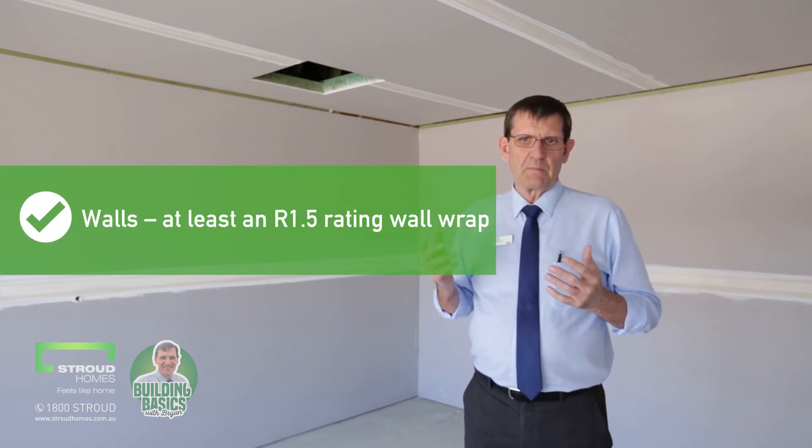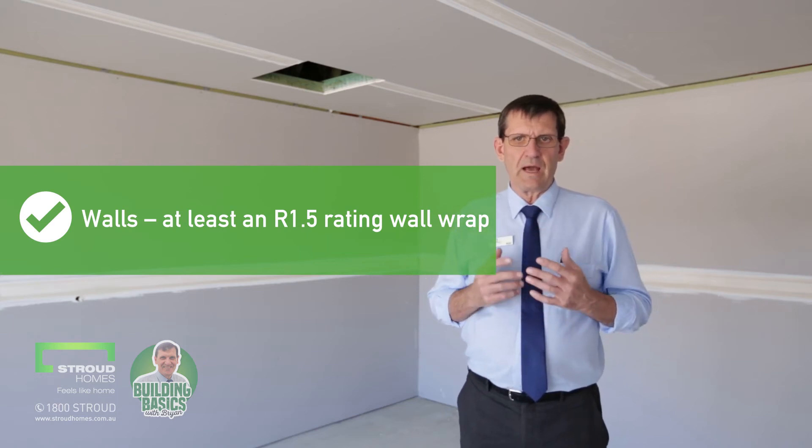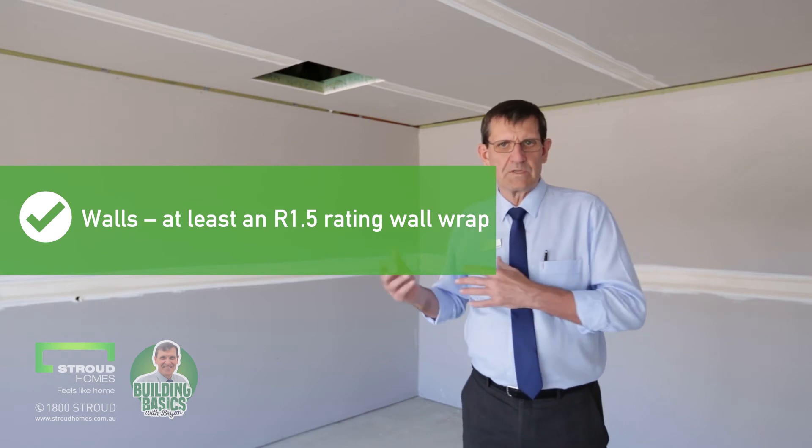The walls. Make sure your walls — and that's right around the perimeter — have at least an R1.5 rating in the form of a wall batt or similar.